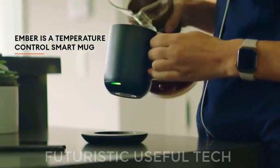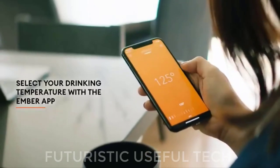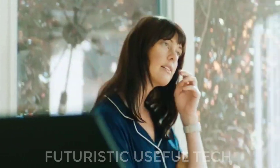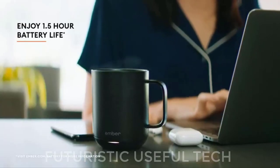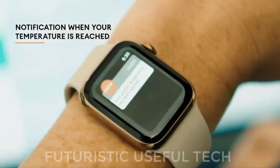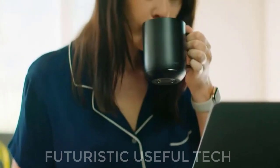Next is the Ember Temperature Control Smart Mug. Say goodbye to lukewarm sips and hello to coffee perfection with the Ember Temperature Control Smart Mug 2, Gold. This sleek and sophisticated mug isn't just your average vessel — it's a tech-powered masterpiece designed to keep your beverage at your ideal temperature, sip after sip.